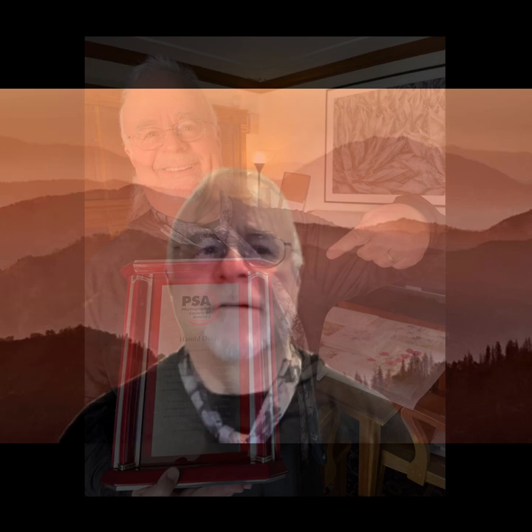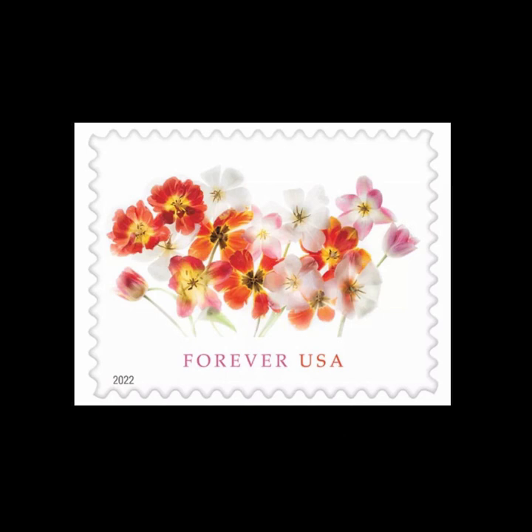This past year, I was honored with the highest professional award granted by the Photographic Society of America, as well as having several of my images selected by the United States as postage stamps, including the very popular Tulip Pano Forever stamp. I am very excited for you to see my new Left Bank Art Spring Introductions at the High Point Market, and I'd like to tell you some of the stories behind these images.